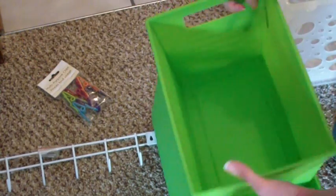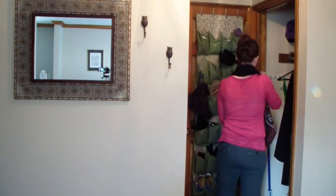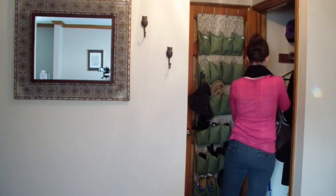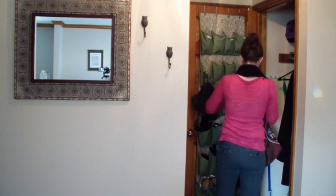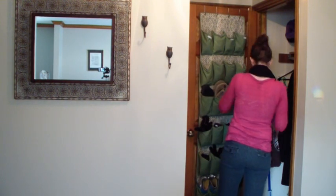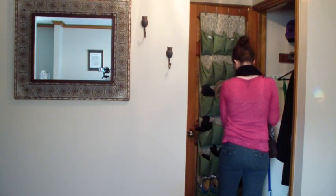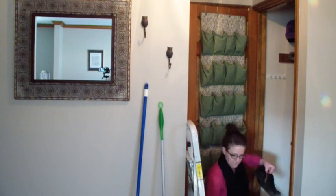I'm also using a crate that I've had since college. The first thing I wanted to do was completely empty out the closet, going through each little pocket in the shoe organizer. Some of these things I hadn't seen since we moved in — a lot of it was going to be sold or donated, some even thrown away because it was so old and some things were expired.